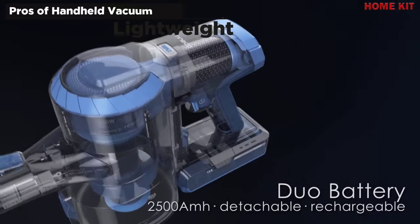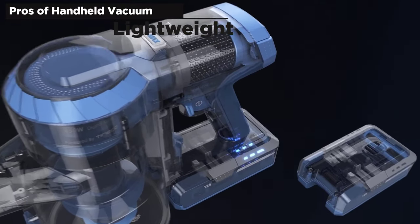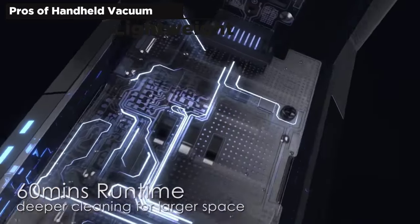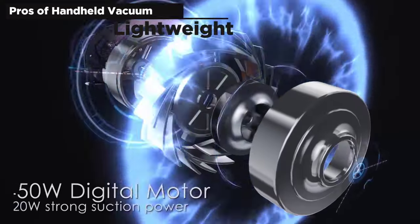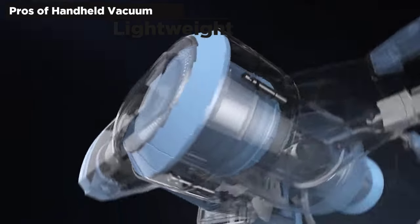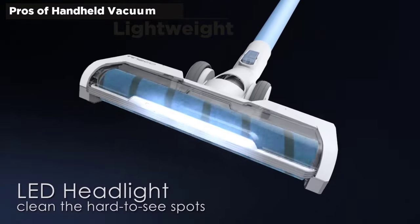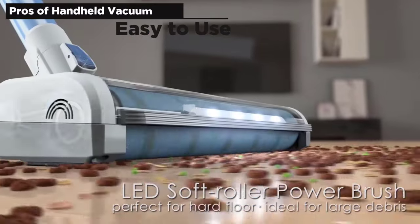Many handheld vacuum cleaner models weigh less than five pounds. While this will obviously vary from model to model, they will all be reasonably lightweight. This makes it easy to carry the unit around the house for some quick on-the-spot vacuuming, as well as carrying them upstairs with less risk of a fall than lugging a giant vacuum cleaner.